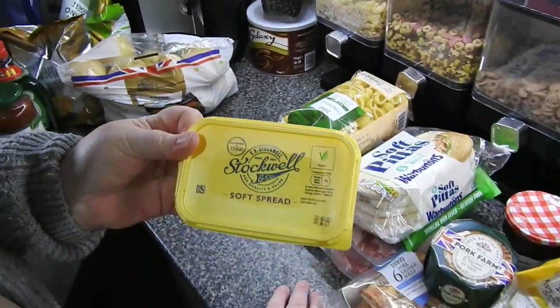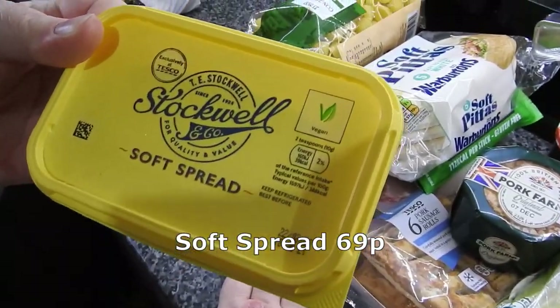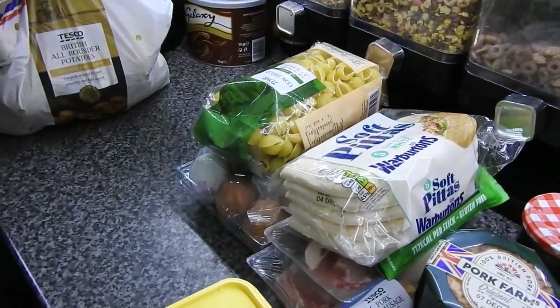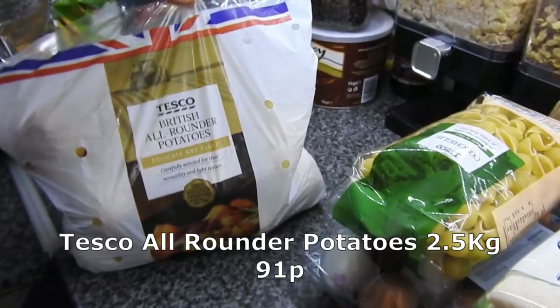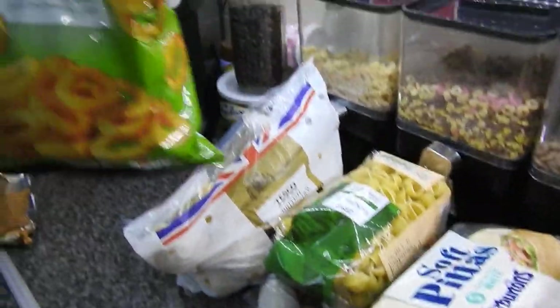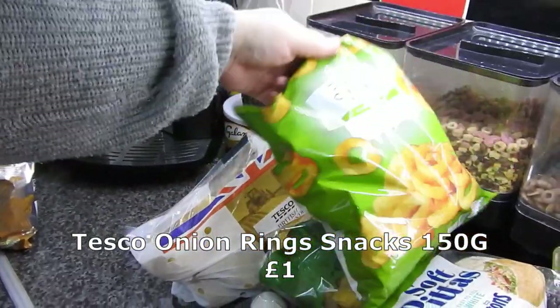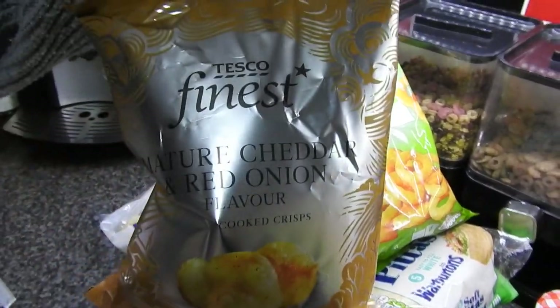I don't eat margarine like I used to but I just use it in stuff like mashed potatoes. A bag of British all-rounded potatoes - these are not bad really from Tesco's. I'm not admitting who's having these - onion rings. Oh look, another packet!